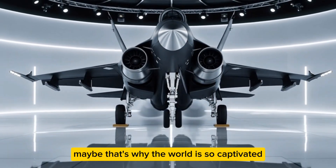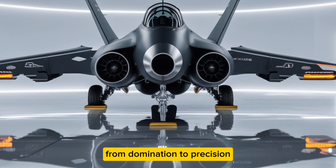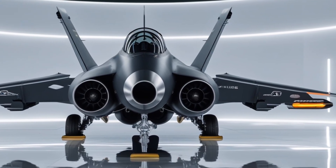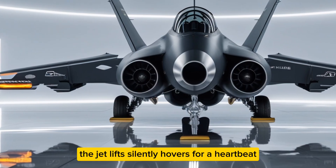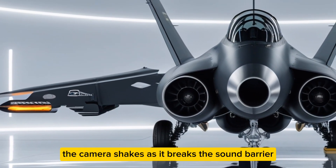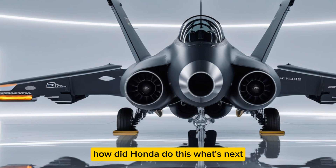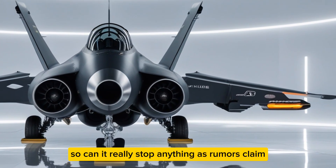That sentence lingers. The HA420 represents a shift from domination to precision, from noise to nuance. It's proof that the line between art and engineering is thinner than we think. In a demo video that went viral, the jet lifts silently, hovers for a heartbeat, then vanishes into cloud layers like a trick of light. The camera shakes as it breaks the sound barrier — no roar, just a sonic sigh. Comments flood in: Is this real? How did Honda do this? What's next?